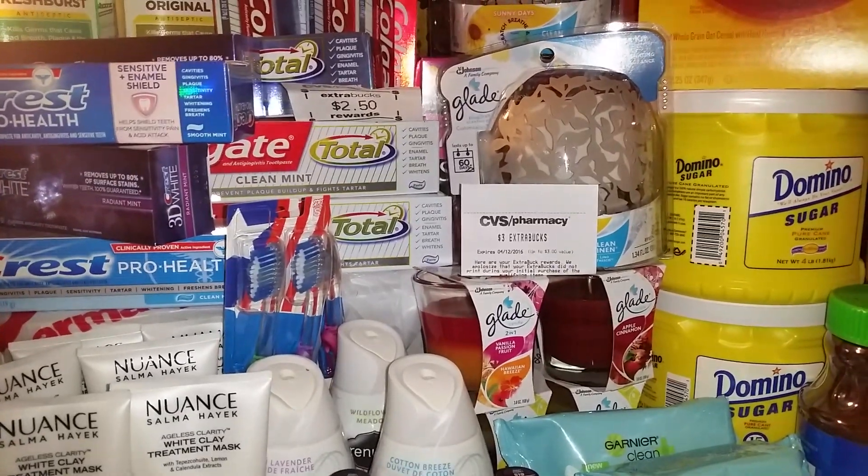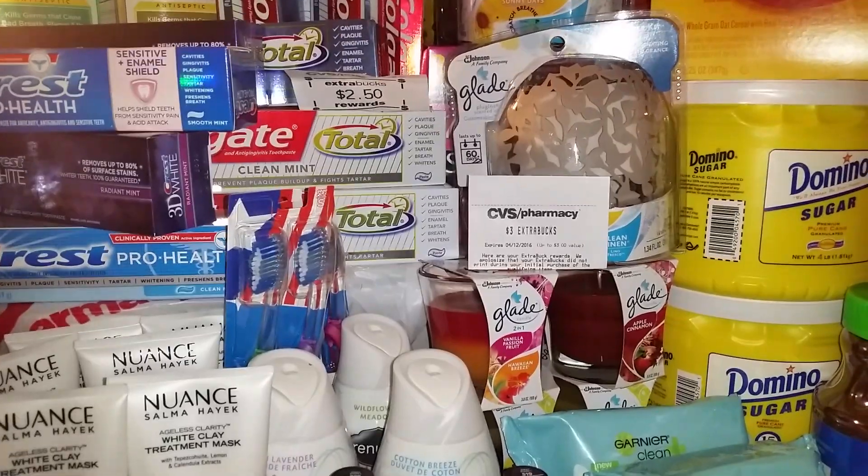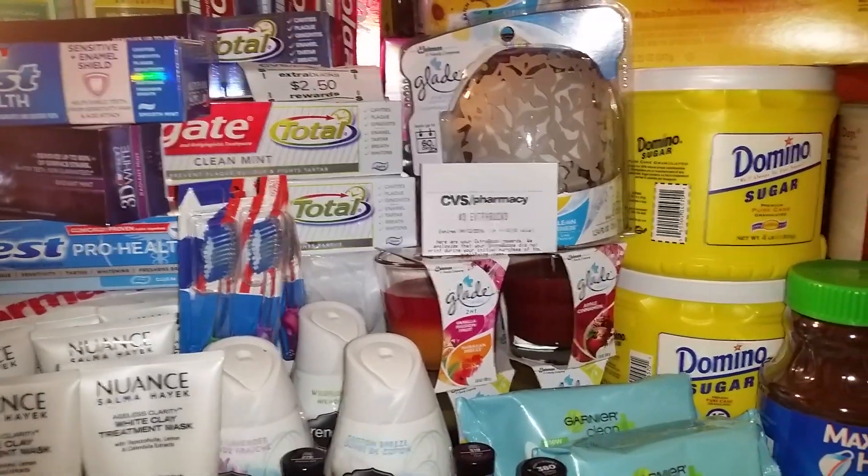Hey guys, it's me again, Cheryl That Girl, coming to you with a CVS haul for the week of March 13th through March 19th, 2016. Let's get into some savings.